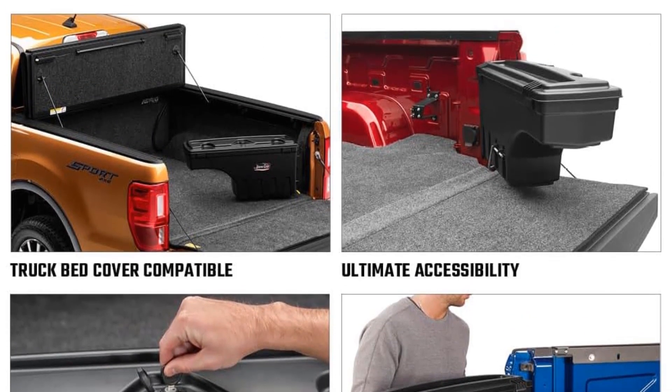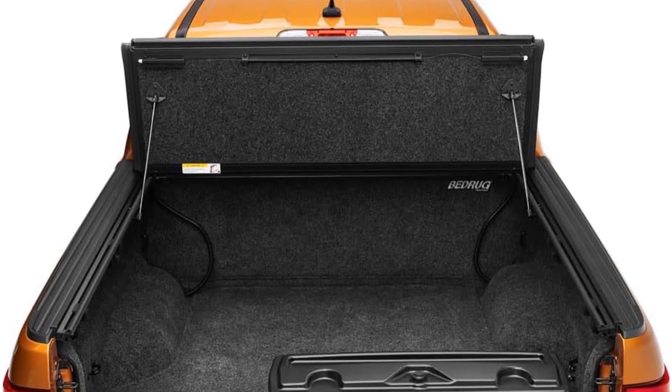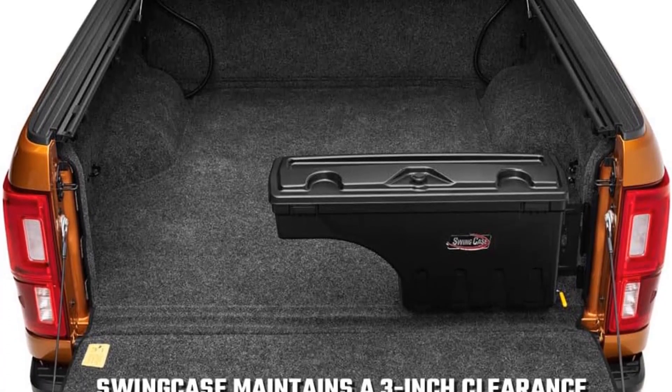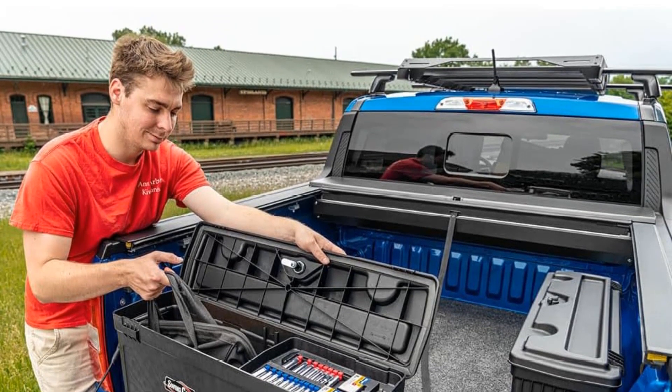One of its notable features is its compatibility with various tonneau covers, including soft, hard, folding, and rolling covers. The Swingcase maintains a 3-inch clearance from the truck bed, ensuring it works seamlessly with most tonneau covers, providing added convenience and versatility.